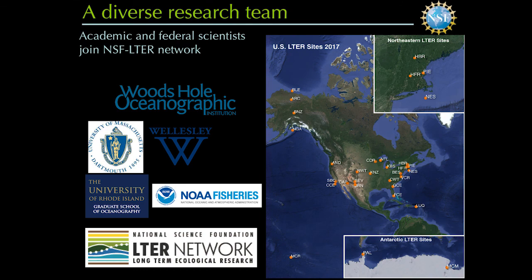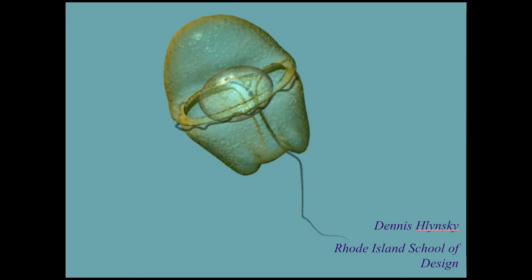We have a diverse array of collaborators led by Heidi Sosik at WHOI, combining federal and academic researchers at multiple institutions. With that, I want to thank you for your attention and take any questions.